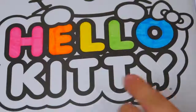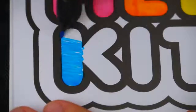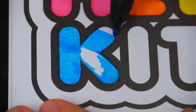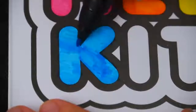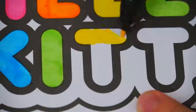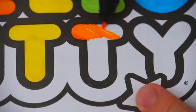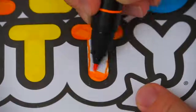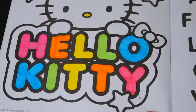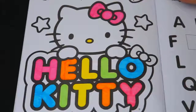Okay, let's use the same colors for the word Kitty, but this time let's go backwards. I'm all finished coloring in Hello Kitty's name. Wow, I just love those rainbow colors.